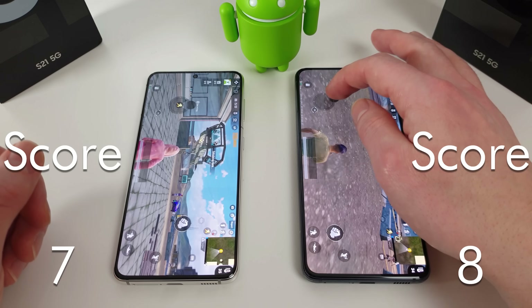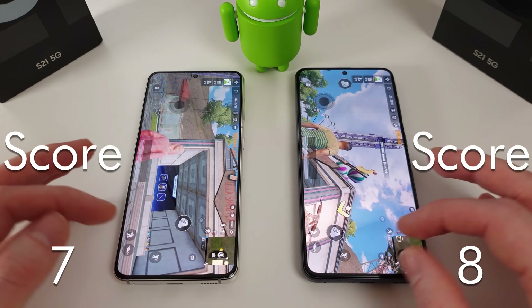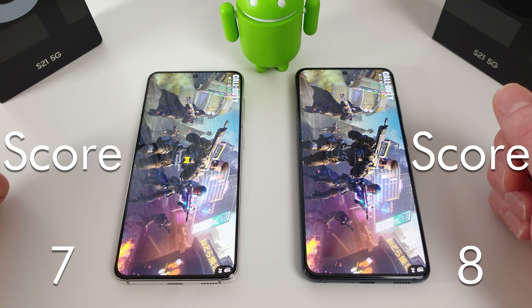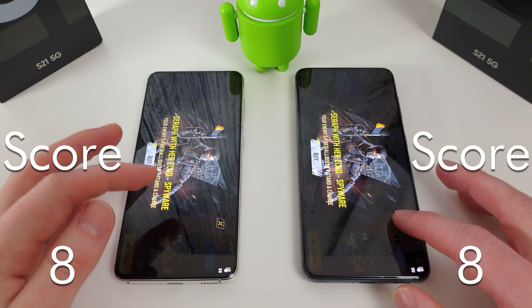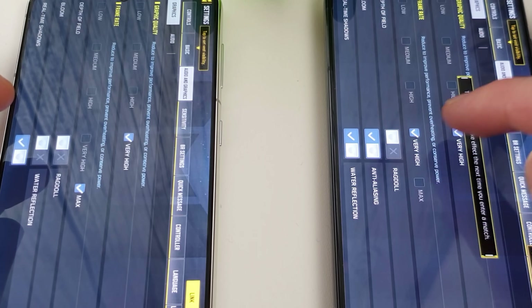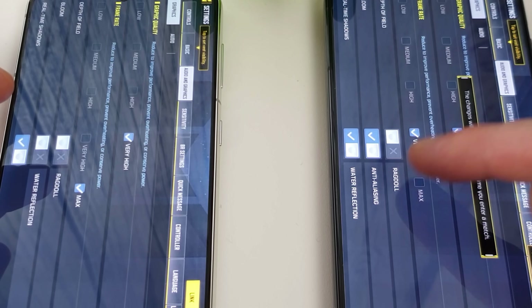That's a win for the Snapdragon version. Next up we have Call of Duty. The interesting thing with Call of Duty is that we can currently only select very high graphics and very high frame rate on the Snapdragon, whereas on the Exynos we can actually set very high graphics and max for the frame rate. If you try to do that on the Snapdragon it just automatically changes back.